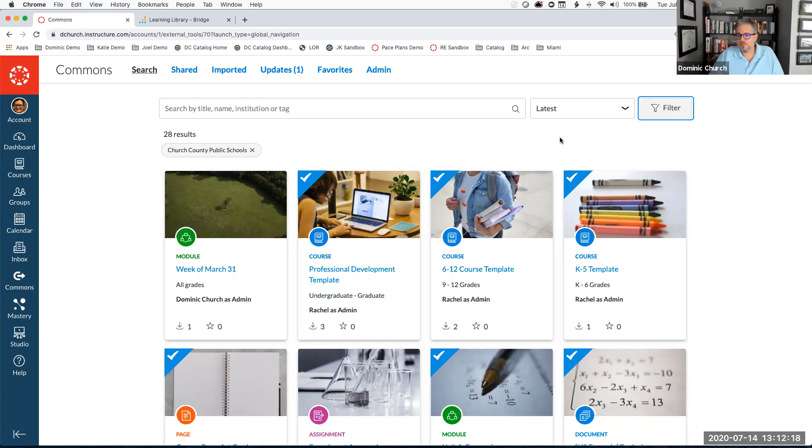D. Clement asks: does it matter what course you set up for teachers? If I import all teachers as teaching a section of the Growing with Canvas class, that makes them a teacher in Canvas and gives them access to the training portal. Depending on how many teachers you're enrolling in one course it may be a bit messy, but it is a fast way to get everybody enrolled.